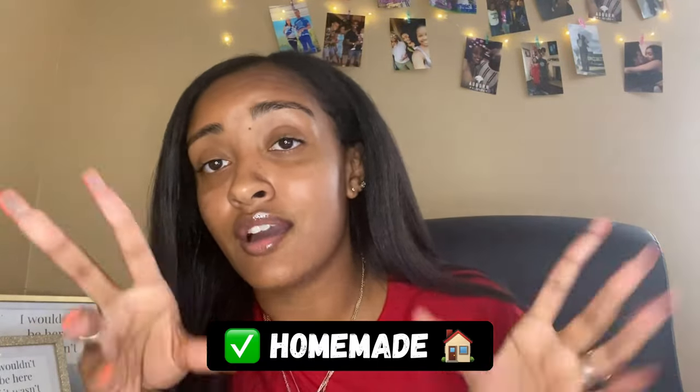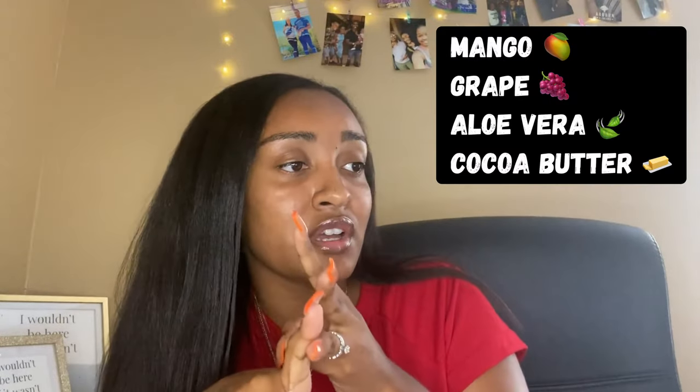He actually sent me moisturizer and a shirt, and I'm excited to try it out. His moisturizer is homemade — all natural ingredients, I love that. Mango, grape, aloe vera, and cocoa butter. It moisturizes your skin for up to 24 hours. His title feeds your skin, because as Melrock says, your skin is a vital organ.